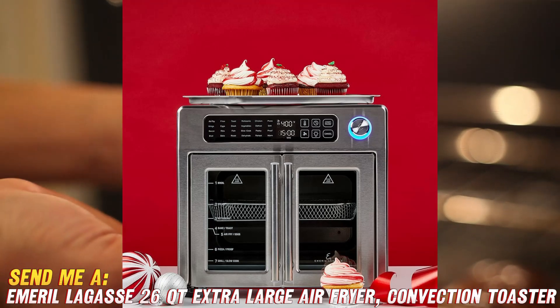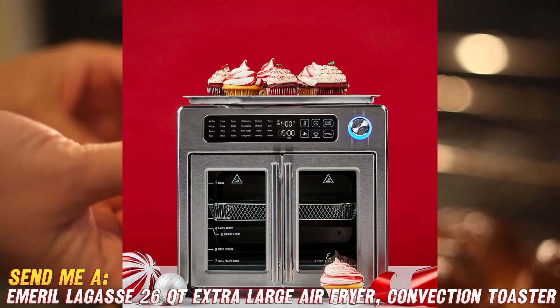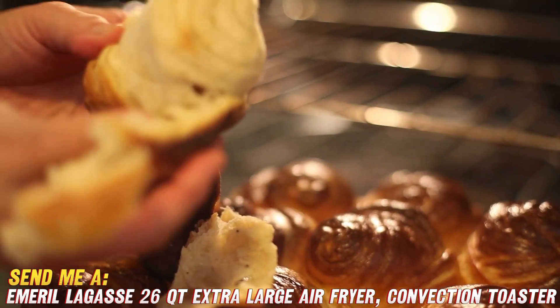Another great feature is the innovative French door design. The dual doors allow easy access, so you can check on your food and baste meats without losing heat. Plus, it looks super sleek and modern in stainless steel sitting on my countertop.